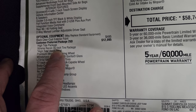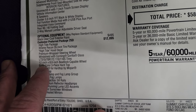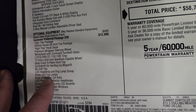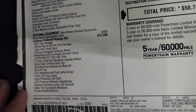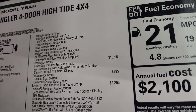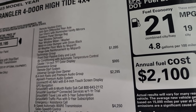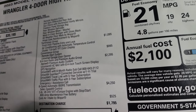The package includes: the Xtreme Recon 35-inch tire package, High Tide hood decal, premium wrapped steering wheel, Gorilla Glass Corning windshield, color match hardtop, Sunrider for the hardtop, LED headlamps and fog lamps, rock protection sill rails, deep tint sunscreen windows, power heated mirrors, remote keyless entry, anti-spin differential, sun visors with illuminated vanity mirrors, freedom storage bag, rear window defrost, molded color bumper with gloss black, all-weather floor mats, and the hinge gate reinforcement by Mopar. With the Xtreme Recon package you also get the 4.56 gears.